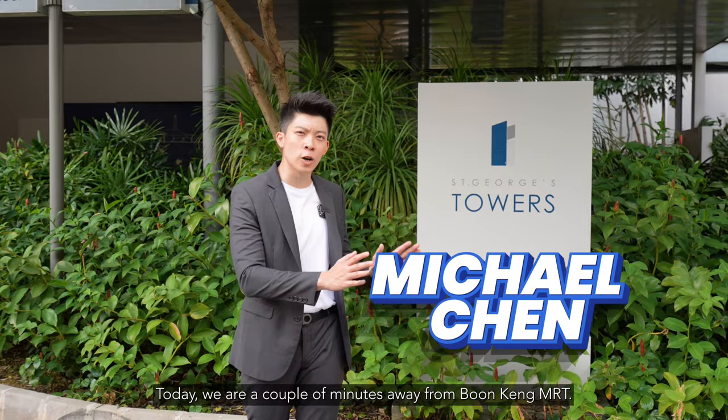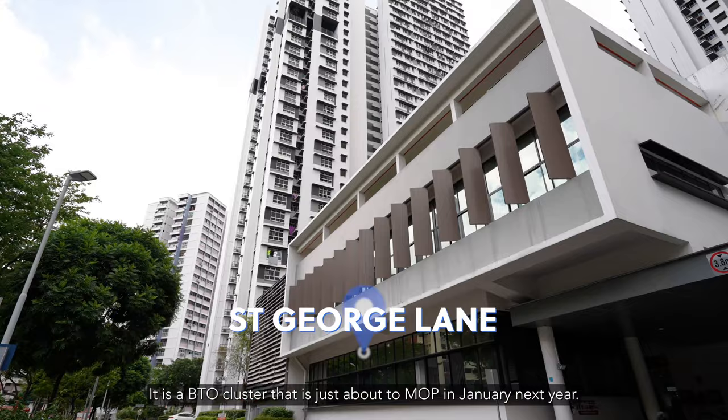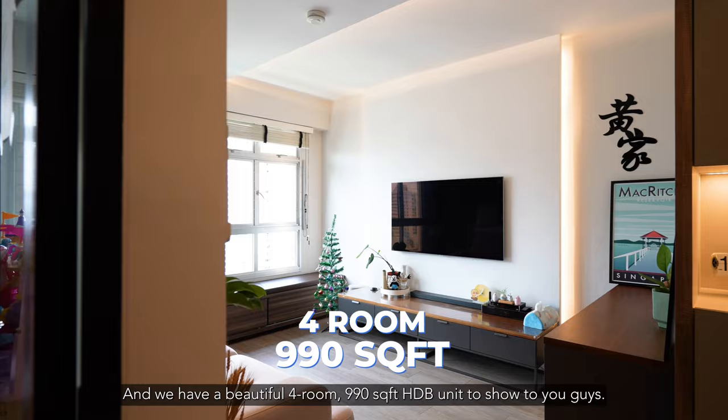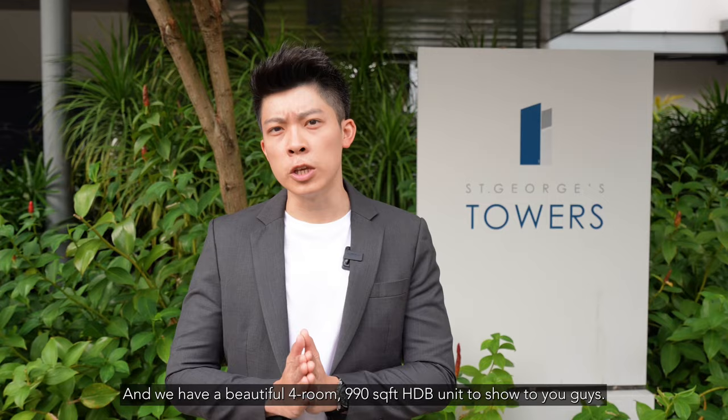Hi guys, Michael here again, back for another home tour. Today we are a couple minutes away from Boonkeng MRT. We're at St George's Towers. It is a BTO cluster that is just about to MOP in January next year. And we have a beautiful 4-room, 990 square feet HDB unit to show to you guys. Without further ado, let's head up and take a look.